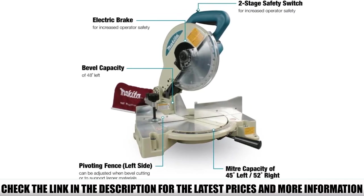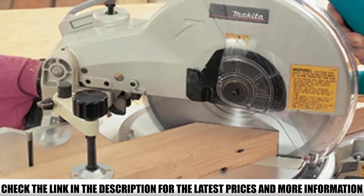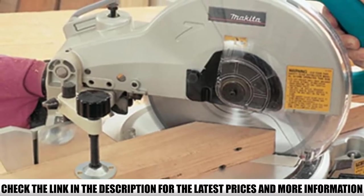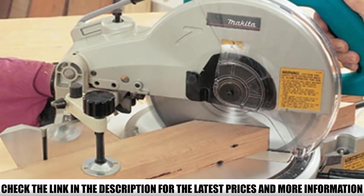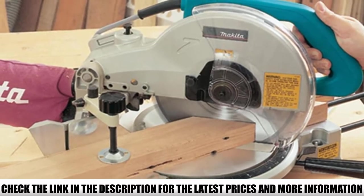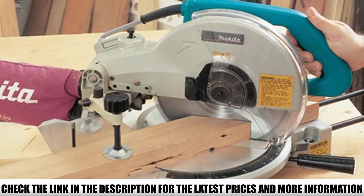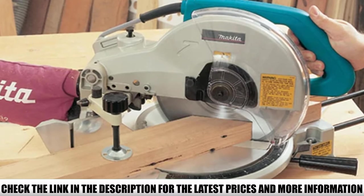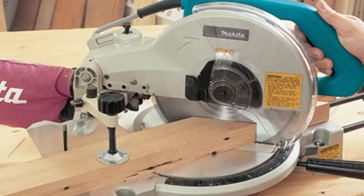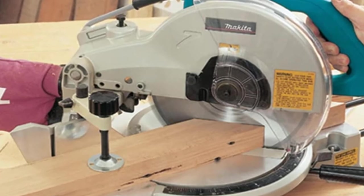The machined aluminum base, slide rails, and carbide tip blade are made to the highest standards, making it one of the longest-lived machines on the list, and the powerful blade ensures a smooth cutting speed regardless of load. It's a simple, reliable tool for those who know they don't need a 12-inch blade and want a no-bells-or-whistles approach to their saw.